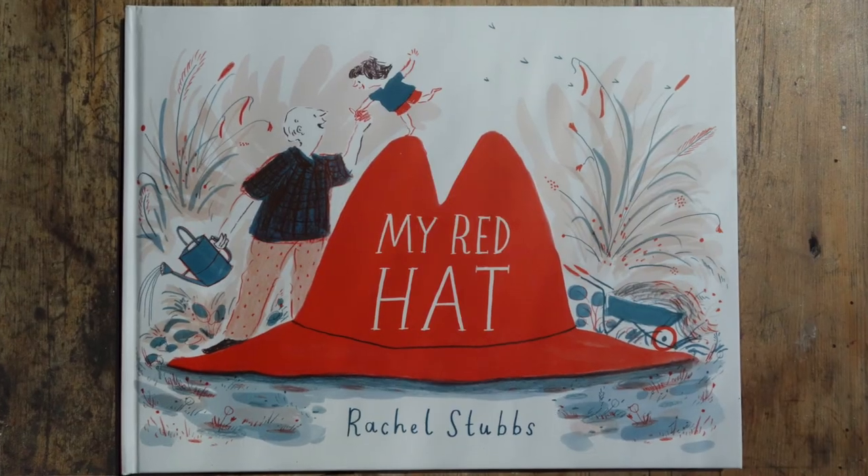Last but not least, thank you so much to the Klaus Flug team for shortlisting this book. Thank you to my amazing team at Walker, and thank you to you for watching. Bye!